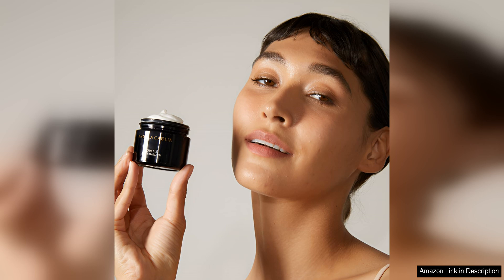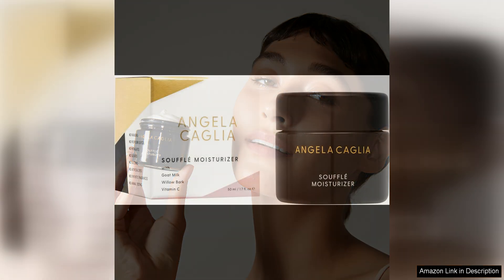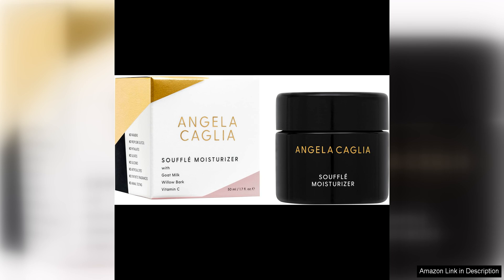I have been using the Angela Caglia Soufflé Moisturiser for a few weeks now and I have noticed a significant improvement in the overall appearance of my skin. My complexion looks more radiant and my skin feels incredibly smooth and hydrated. I have also noticed a reduction in the appearance of fine lines and wrinkles, thanks to the powerful anti-aging ingredients in the formula.